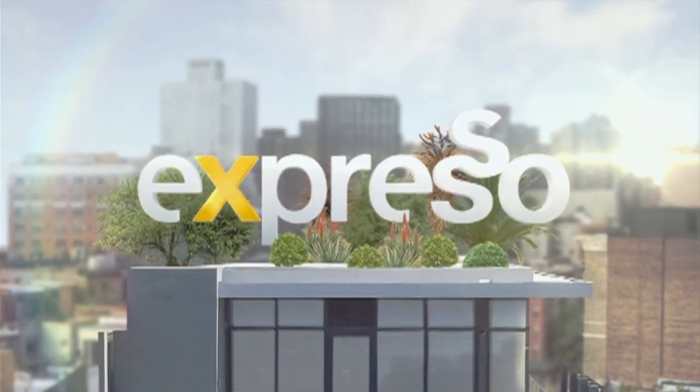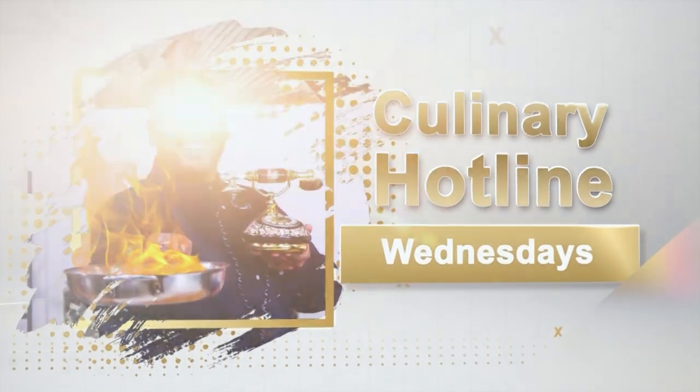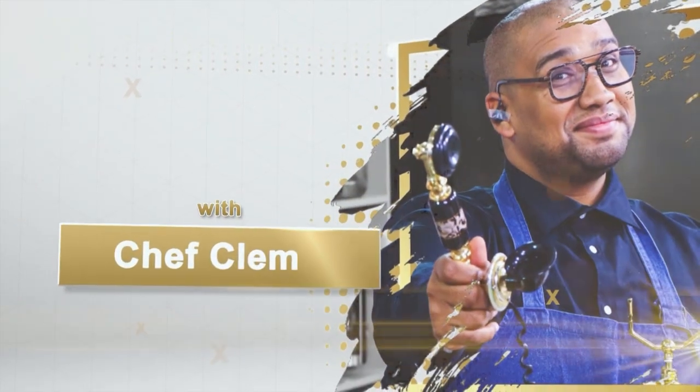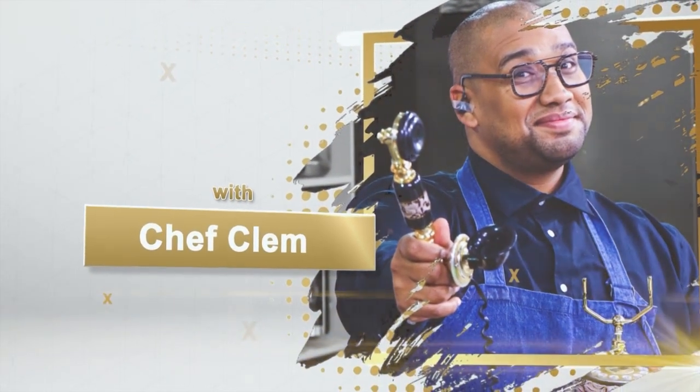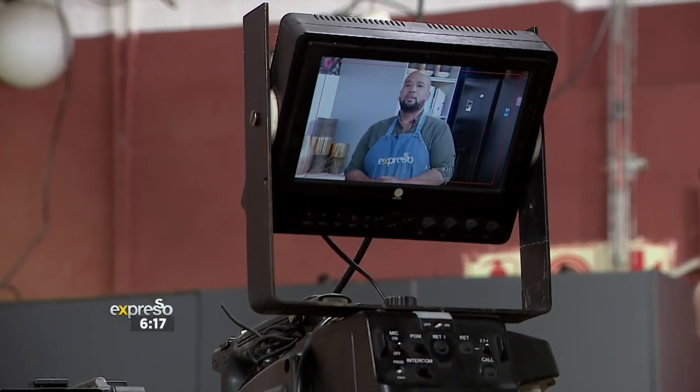It's my feel-good breakfast show. Good morning, South Africa. My name's Clem Pedro. You've heard the jingle, you know it's Wednesday, so you know what's time for? The Coloring Hotline Bling!